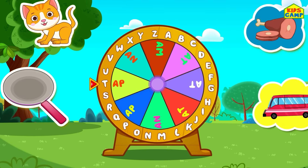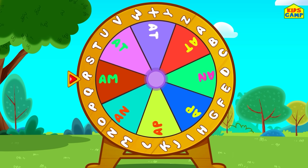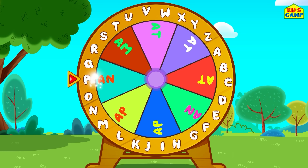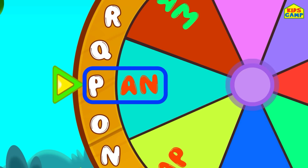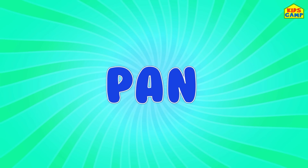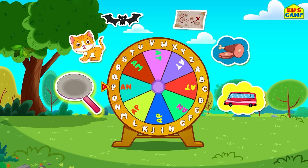Keep spinning! Is that a word? P-A-N — pan! Yes! That's a word. Wow, we found another one!